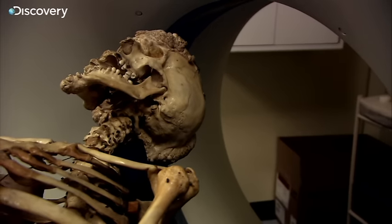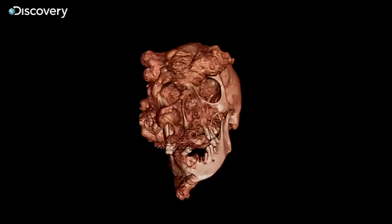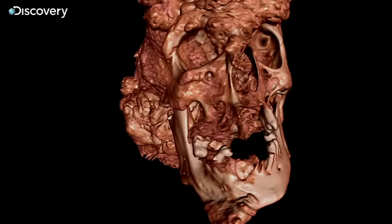After two months researching the Elephant Man's story, examining the skeleton, and looking at the scans, Ruth and John now have sufficient data to recreate Joseph Merrick's voice.